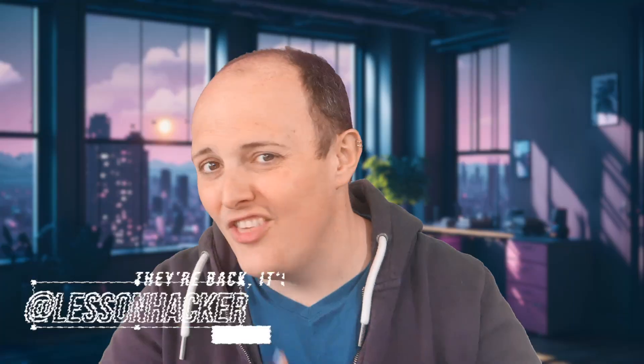Hi, I'm the Lesson Hacker and this is the Craig and Dave channel — the place where we take big complex tech concepts, strip out the nonsense and serve them up with a side of sarcasm. And today we've got a spicy one.